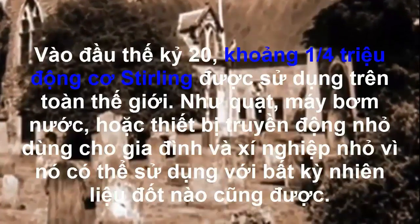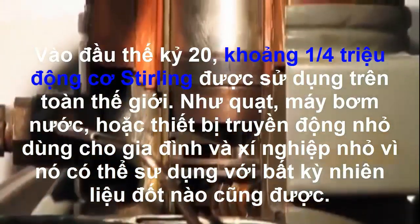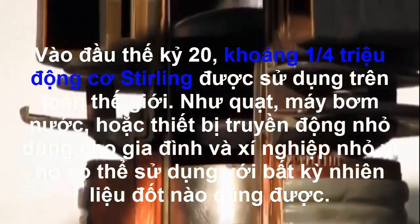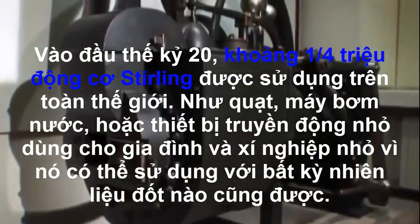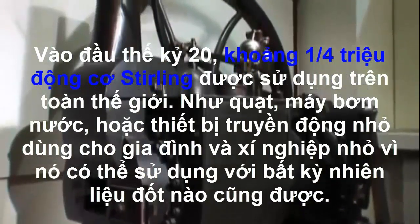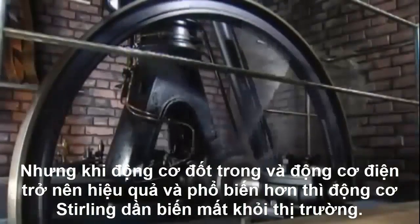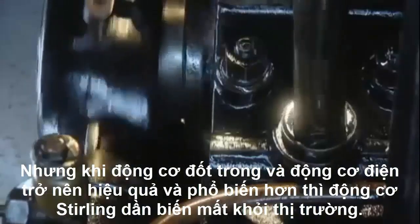At the dawn of the 20th century, around a quarter of a million Stirling engines were in use worldwide, as fans, pumps, or drive units for small pieces of equipment. They supplied private households and small businesses with mechanical power. Their advantage was that they needed only heat to work, so any combustible material could be used. But as internal combustion engines and electric motors became more efficient and widespread, Stirling engines gradually disappeared from the market.